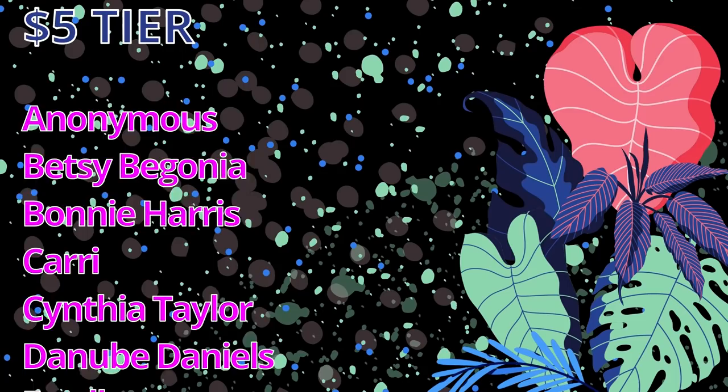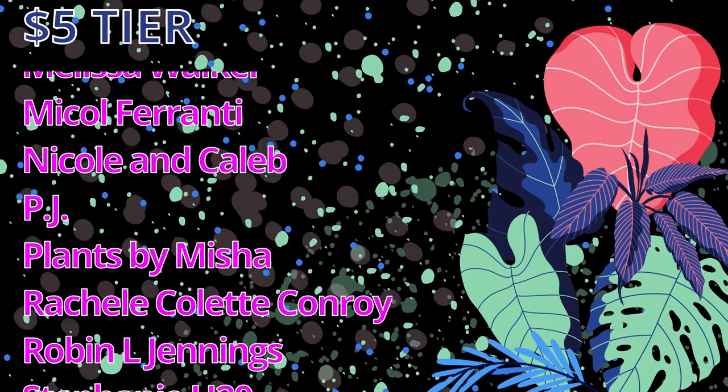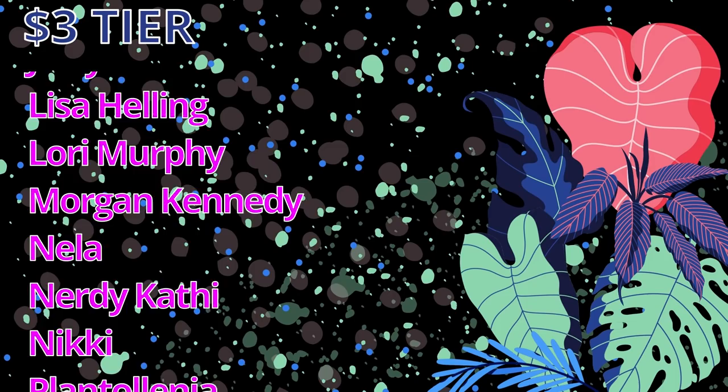I would like to take some time to thank my patrons. A massive shout out to my $5 patrons: one anonymous patron, Betsy Begonia, Bonnie Harris, Carrie, Cynthia Taylor, Danube Daniels, Estelle Farah, Houseplant Heather, Kelso, Kristen Sherwood, Mars B, Martina, Alive Perday, Melissa Walker, Nicole Ferranti, Nicole and Caleb of Schlieff Tropicals, PJ, Plants by Misha, Rachel Collette Conroy, Robin L. Jennings, Stephanie H2O, Spinach Key, Tonya, TJWO, Vicky Dingler, Vojta Takac, Wendy Foreman, and Zlokob Niponi. A big thank you to my $3 patrons: Angelina Farnan, April Arroyo, Brianna Phillips, Catherine G, Claudia L, Jerry's Garden, Lisa Helling, Lori Murphy, Morgan Kennedy, Nella, Nerdy Kathy, Nikki, Plantolenia, Ringlove, Ruby, Shayla, Miss, and Casper. And thank you to my $1 patrons: Caroline, Lauren Monreal, Marissa Summerfield, Ryan Lambert, and Tan Guatanasriakul. Thank you all so much for your incredible support. I hope you enjoyed watching the video and I hope you have a lovely day. See you soon. Bye.